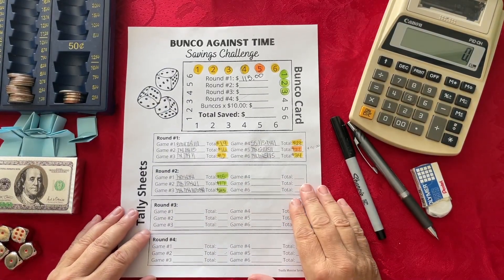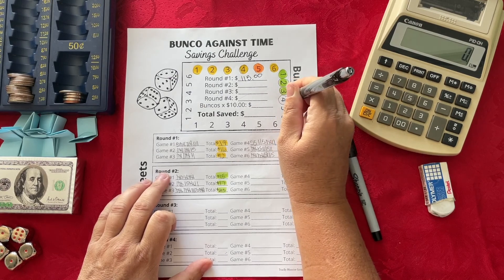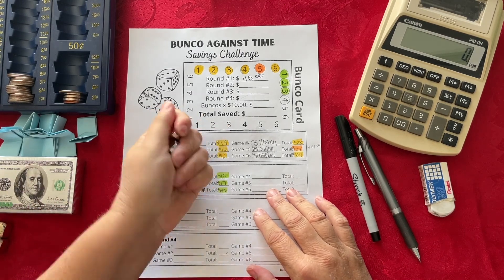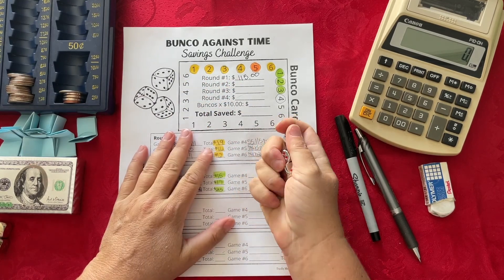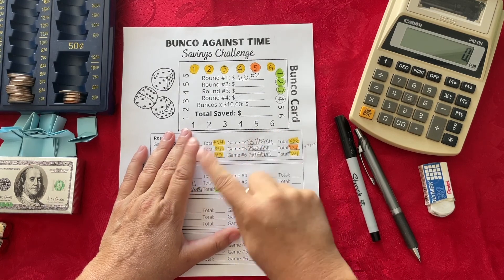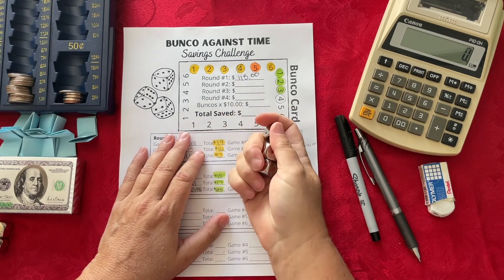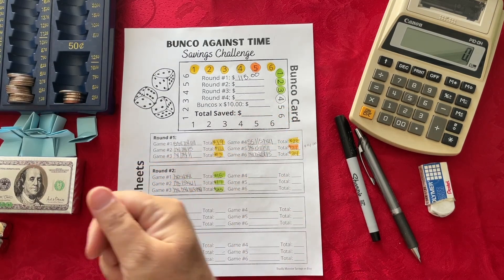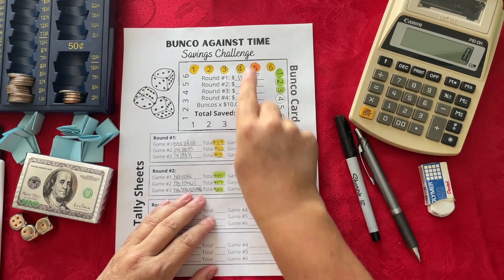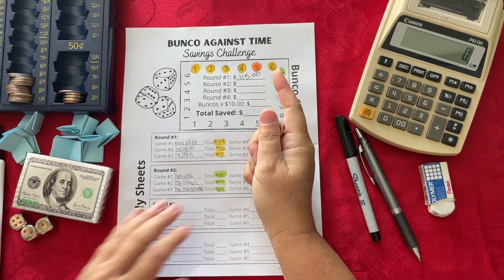The next challenge is Bunco Against Time and we are on game four for round two. The object is to roll three fours to get a bunco — worth 21 points. If you get three of any other number it's still three of a kind, worth 5 points. If you get one or two fours, those are worth one point each. I am not playing against 11 other players; I'm playing against a two-minute timer, trying to roll as many fours as possible.